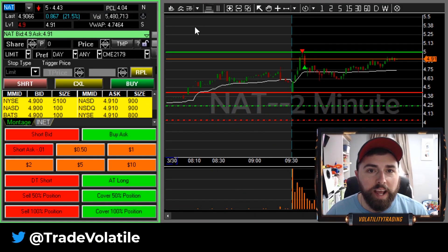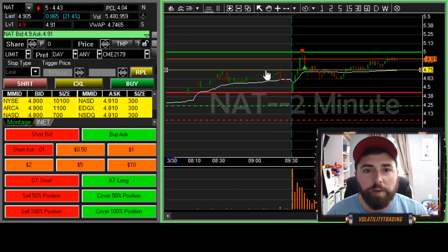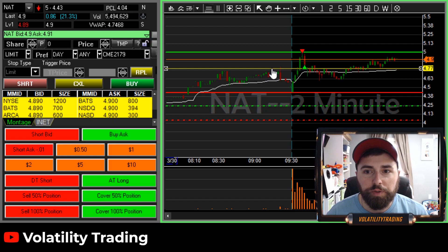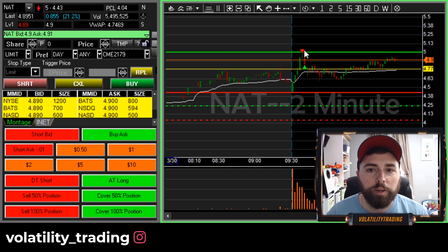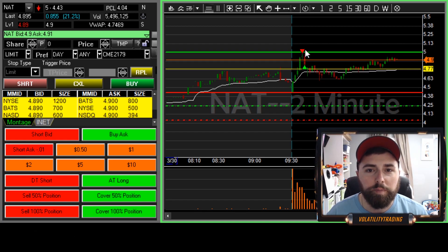All right, traders, our first trade here on NAT — pretty self-explanatory, came right off the scanner. Had our previous resistance right here around that 477 area, got the pop up near five, didn't seem like it wanted to go through, took our starter there, looking to be aggressive and get the add right on the other side of five if it wanted to pop through.